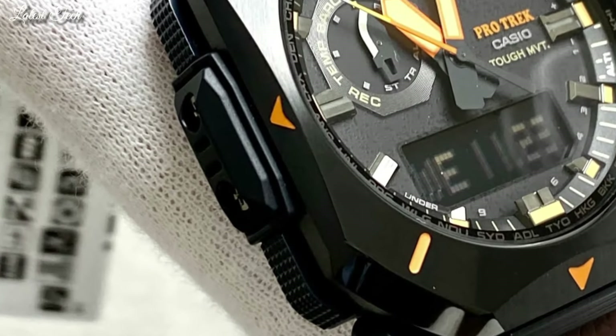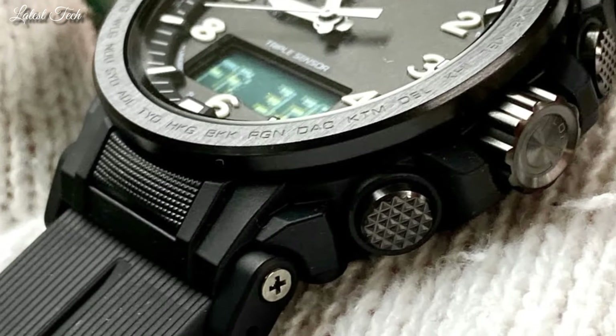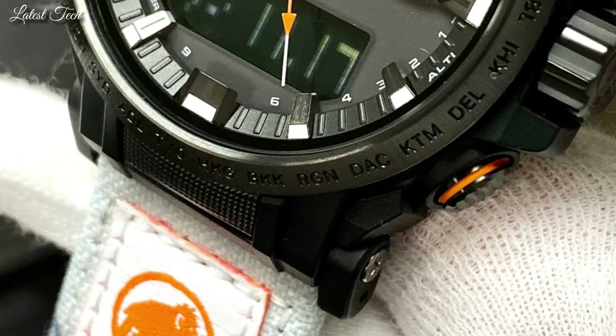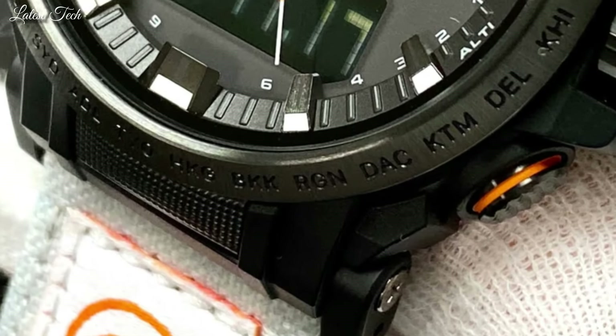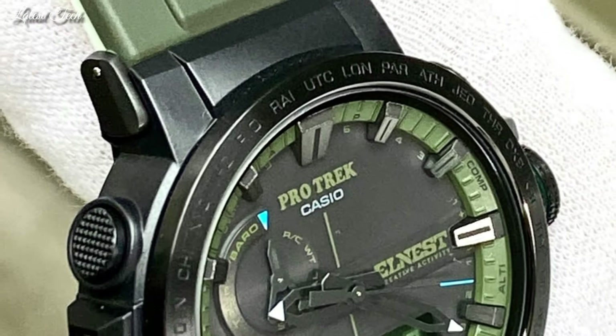Hello everyone, today I am going to show you the top best Casio ProTrek watches for men of 2024 based on specifications. Please subscribe to my channel for more videos and press the bell icon button for my new video notifications.